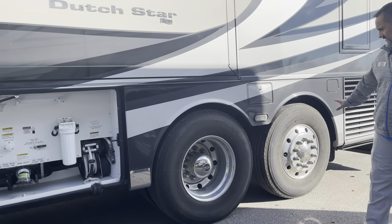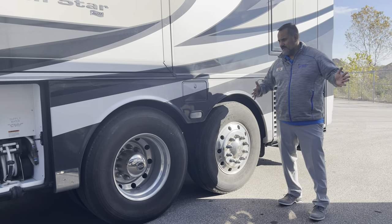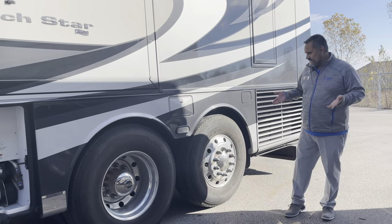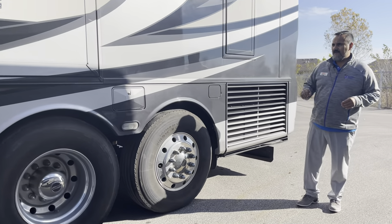Coming down this way, you're going to see that this is on a tag axle. Now this tag axle does turn with the coach, so as you're making turns, you're not going to be scrubbing these tires. You're not having to lift the axle up and do the tag dump. That'll actually help turn and keep the wear and tear off your tires.